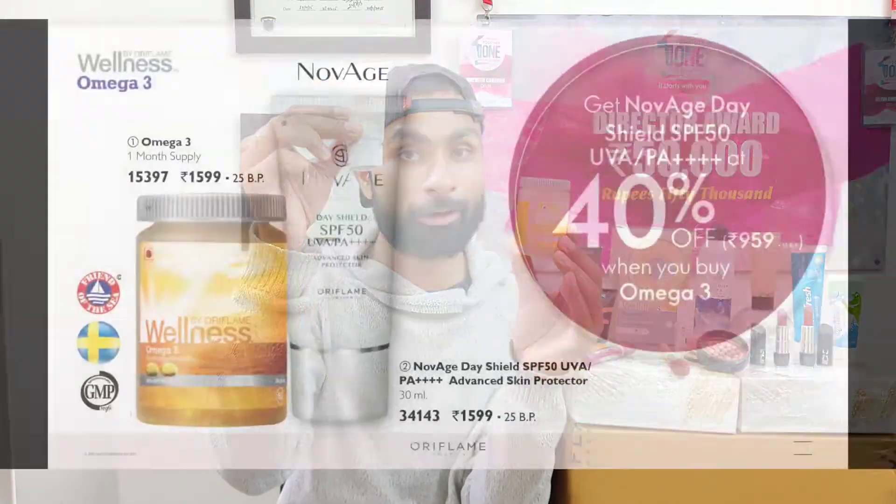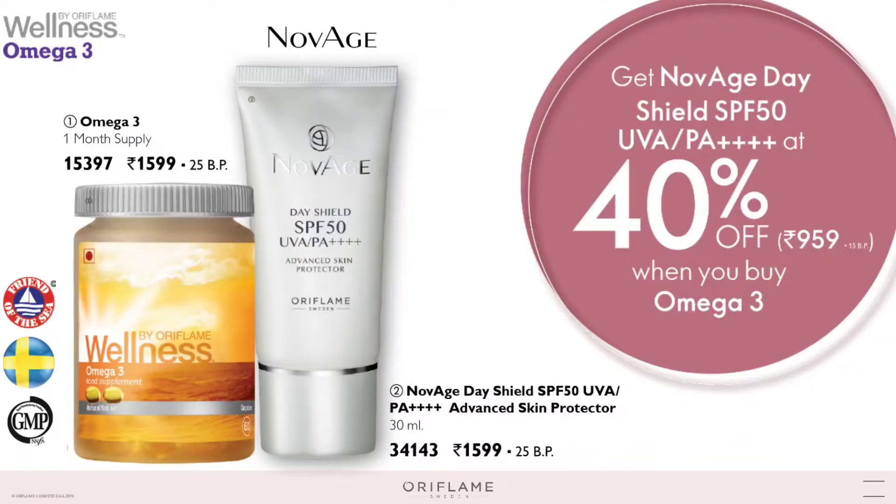Wellness by Omega-3 is 100% fish oil and a very good health and food supplement. If you want to make your brain and heart stronger or get relief from joint pains, this is a wonderful product. This month there is a special deal: if you buy Wellness by Omega-3 capsules, you will get Novage Day Shield SPF 50, an anti-aging sunscreen, at 40% discount.